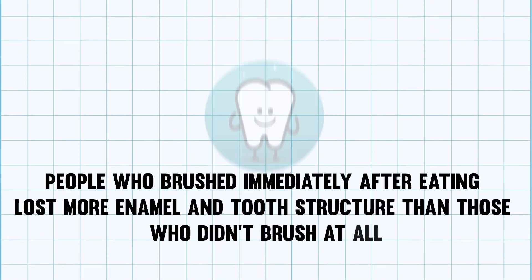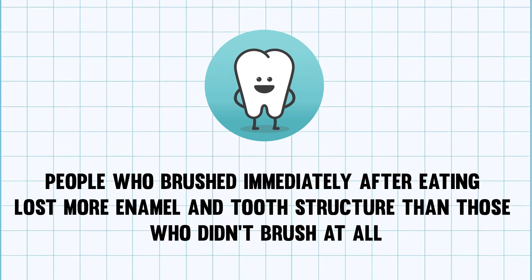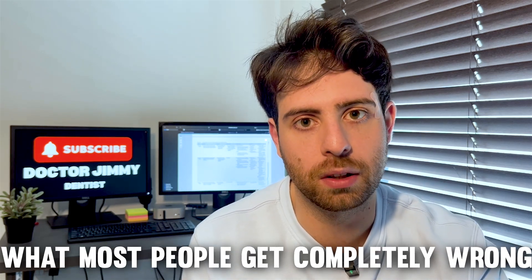Brushing after eating damages your teeth, and most people don't realize it. If you brush right after eating, especially something acidic, you're literally scrubbing away softened enamel. In one clinical study, people who brushed immediately after eating lost more enamel and tooth structure than those who didn't brush at all. That's where xylitol comes in — in this video, I'll show you exactly how to use it, when to use it, and what most people get completely wrong.